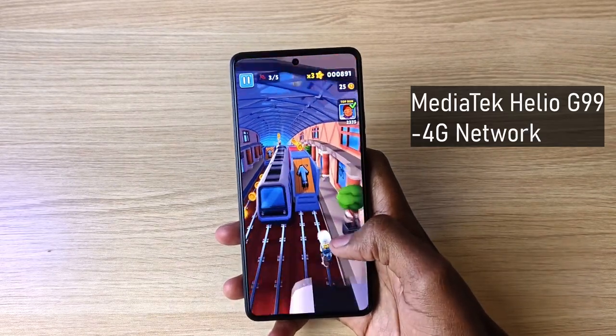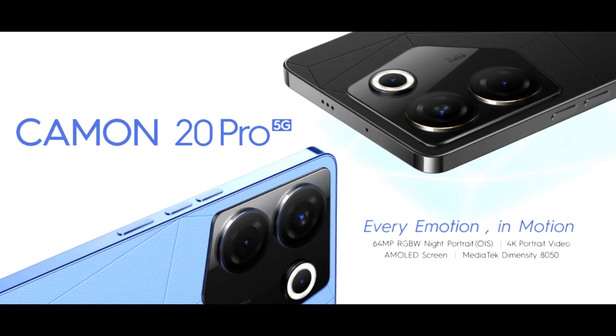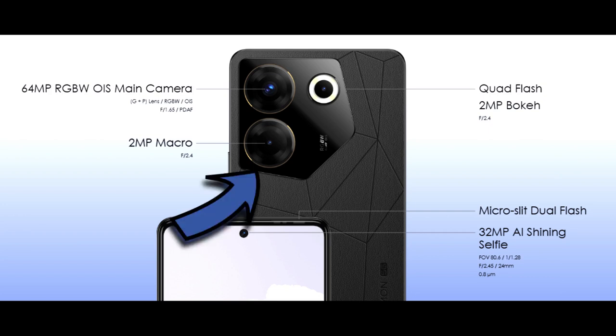The Helio G99 supports 4G network, so if you want 5G, the Tecno Camon 20 Pro 5G is the phone for you. It's essentially the same phone but uses the 5G-capable Dimensity 8050 processor, and they also throw in a 2MP macro camera.